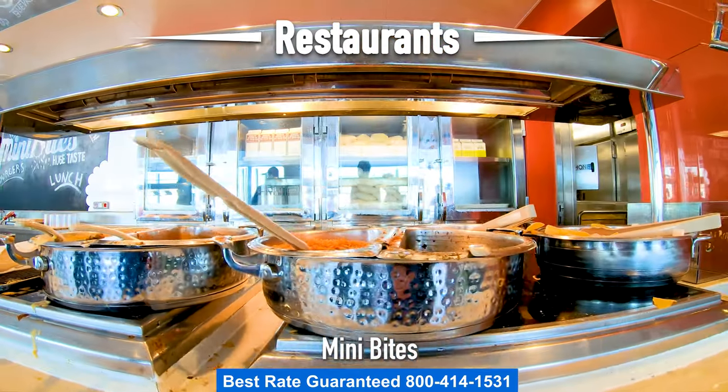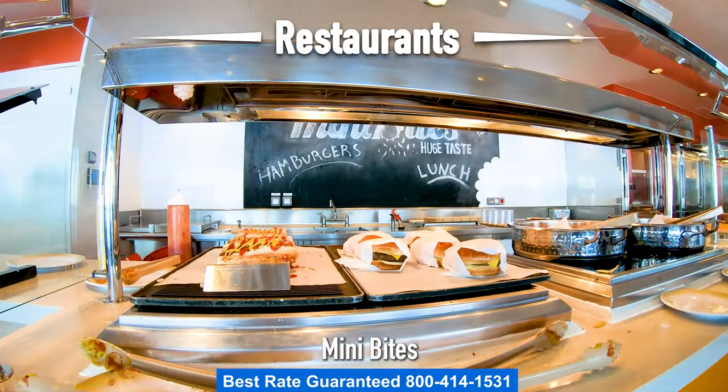Going more toward the sports court is Mini Bites. Here you can grab a hot dog, a hamburger, or nachos.